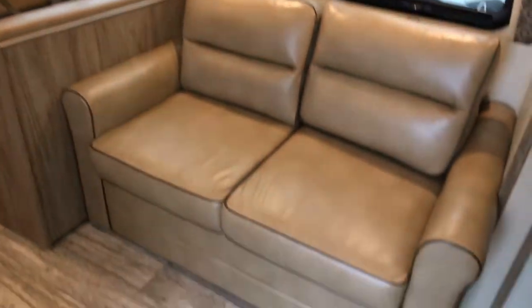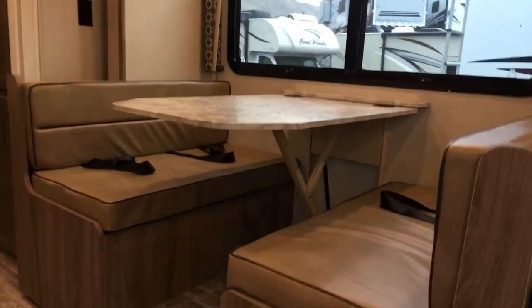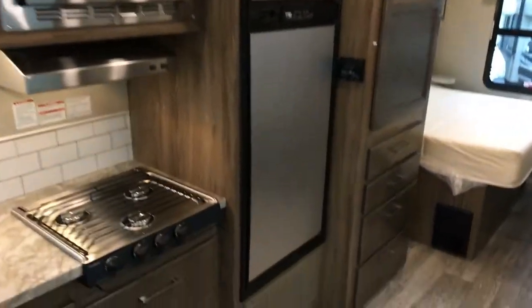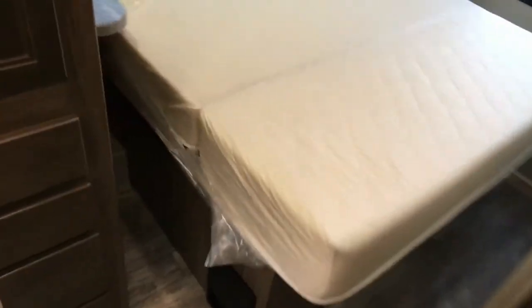Tall slide rooms. That's a sleeper — that'll sleep. Dream dinette, easy to put down. Good-sized kitchen, good-sized fridge — I believe it's an eight cubic foot. And a walk-around queen bed; shows you how you can get around it.